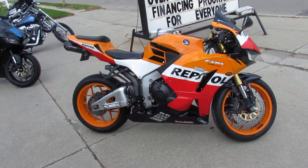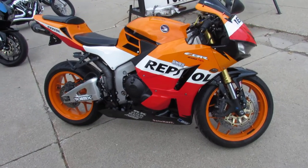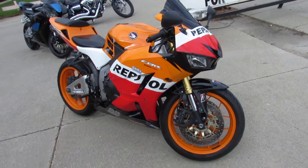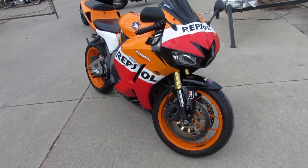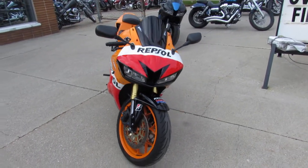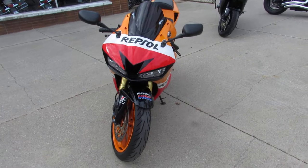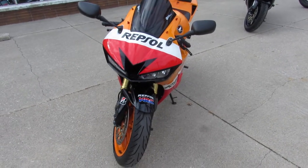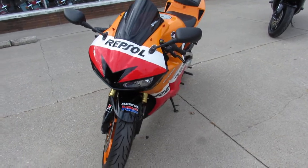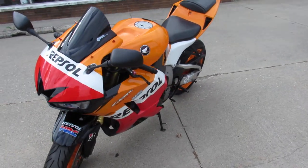2013 CBR600RR Repsol. It's got all the extras. It's hard to find Repsol guys. This one comes with the CRG adjustable levers, zero gravity windscreen, and the two brothers carbon fiber exhaust — makes this Repsol sound as cool as it looks guys. Stand out from the crowd on this rare Honda CBR600RR Repsol.